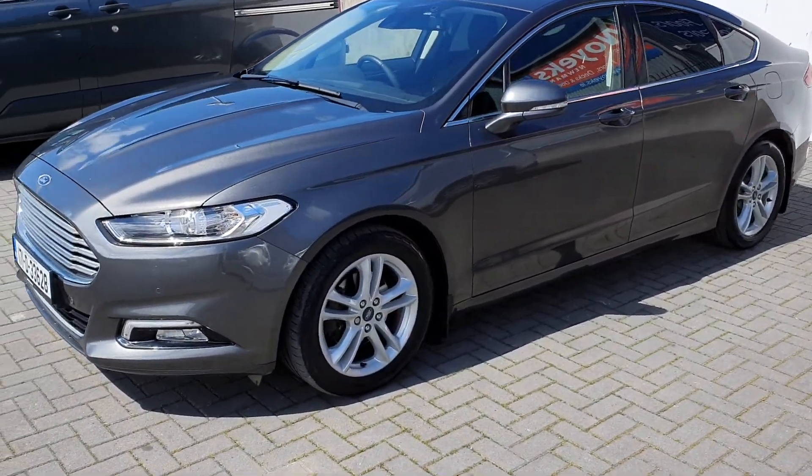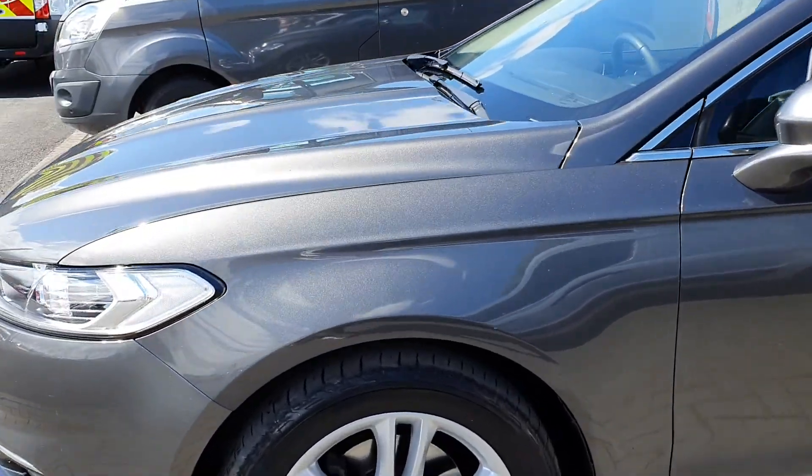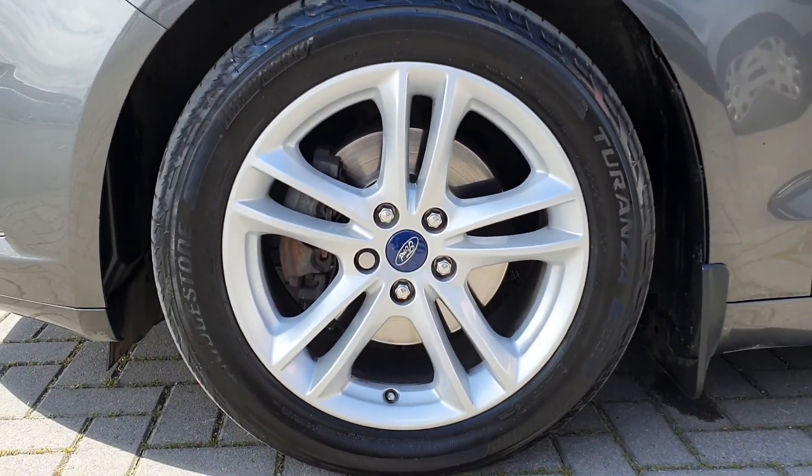It comes fully equipped with front parking sensors, front LED daytime running lights, and 17-inch silver alloys.